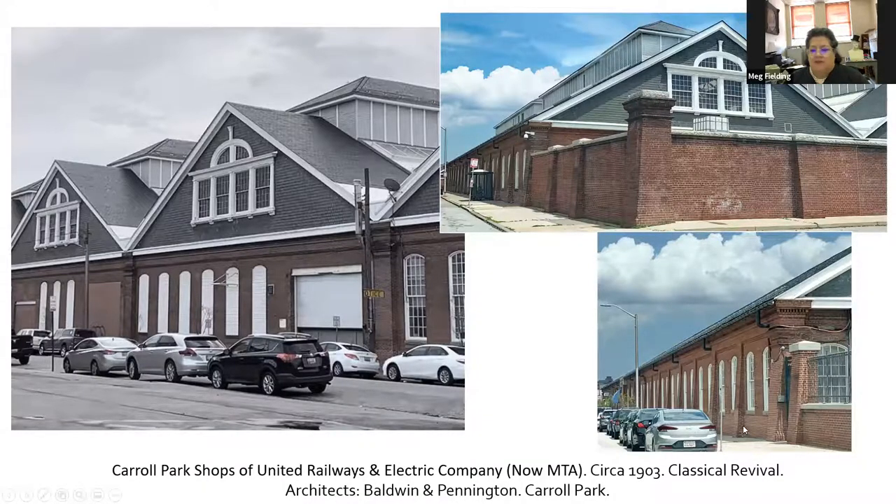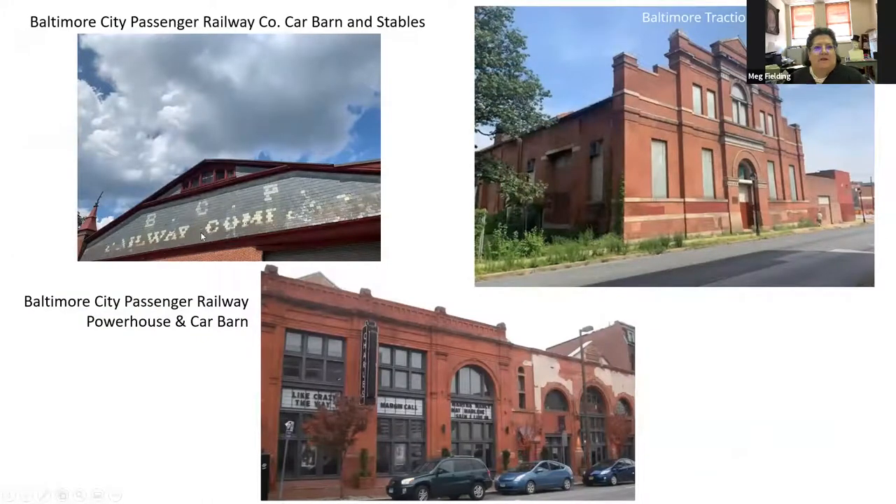Several other car barns and railway company buildings still remain. One was the Baltimore City passenger railway — you can still see it on Druid Hill. Another is the powerhouse and car barn that is now the Charles Theater. There's one on Druid Hill Avenue and one on Central Avenue. There are plans to revitalize the Central Avenue building because real estate there is becoming more and more valuable — so don't be surprised if you see some work going on there sooner rather than later.